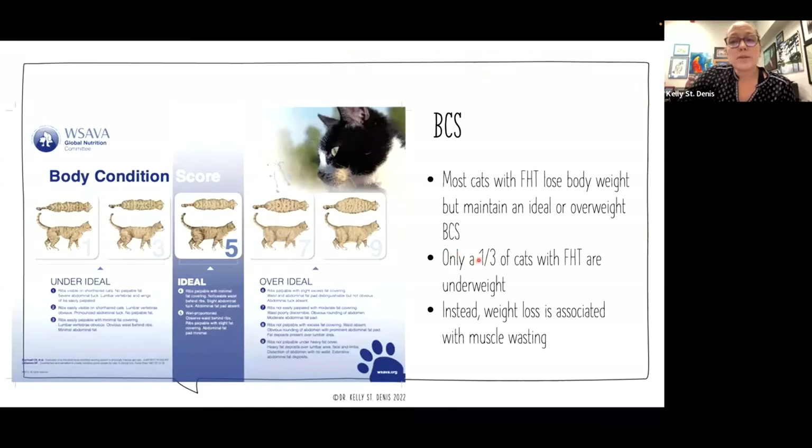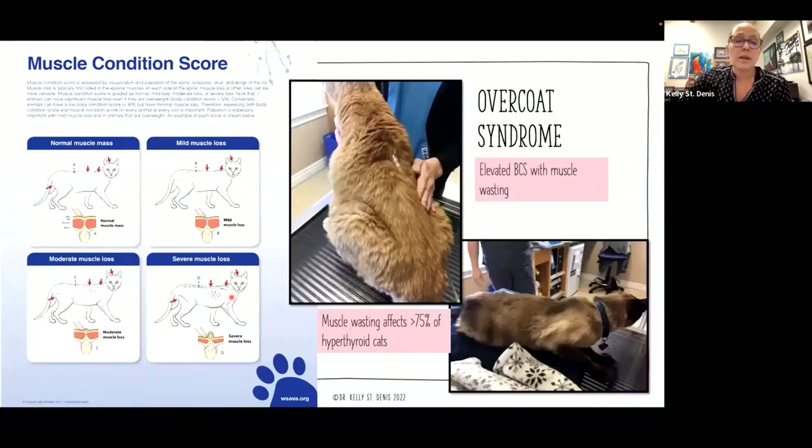One of the things we want to do is monitor our senior cats regularly and look for trends that might suggest FHT. When we look at body condition score, I try to use the WSAVA BCS scoring charts — you can find these at wsava.org. We know that most cats with feline hyperthyroidism are going to lose body weight, but they actually usually maintain their body condition until the disease gets really advanced. Only a third of cats with FHT are actually going to be underweight, and instead of being directly associated with body fat, it's actually going to be associated with muscle wastage.